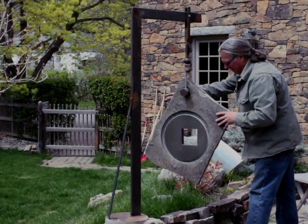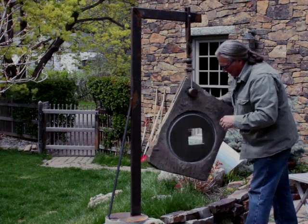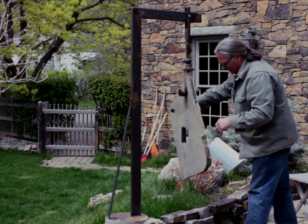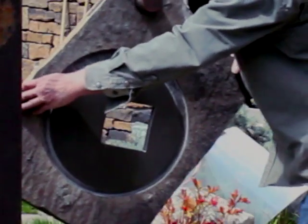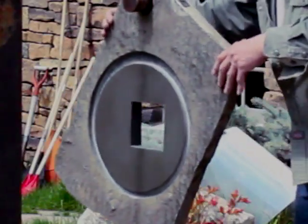The double-jointedness of the pendant allows the viewer great interaction, to play with the piece discovering its highly articulated joints. It can be left in a new position to view from the house or street — very much like having more than one sculpture.